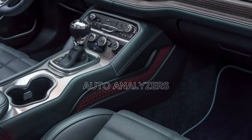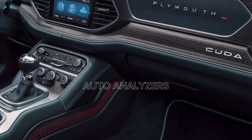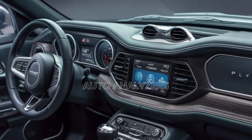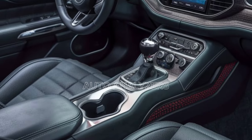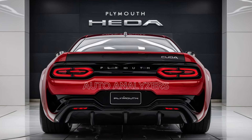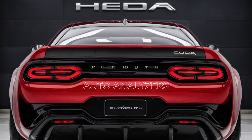Inside, the 2025 Hemi Cuda strikes the perfect balance between classic and contemporary. The interior design pays homage to the original with vintage-inspired gauges and a minimalist dashboard, but it's packed with all the modern amenities you could want. Premium materials, advanced infotainment, and cutting-edge safety features make the Hemi Cuda as comfortable and convenient as it is powerful — and let's not forget the driver-centric cockpit that puts you in control of all that power.